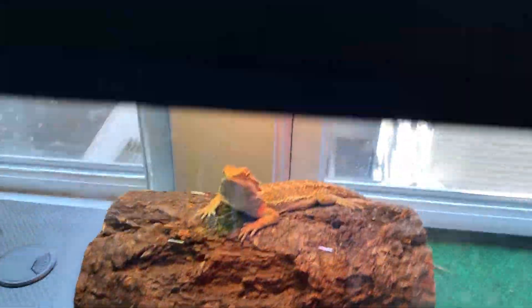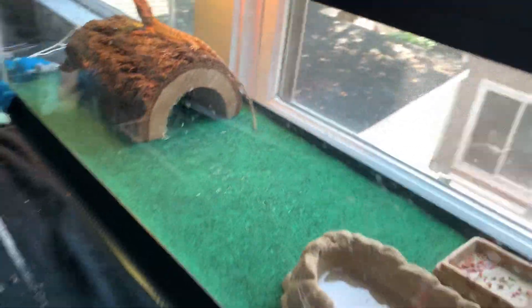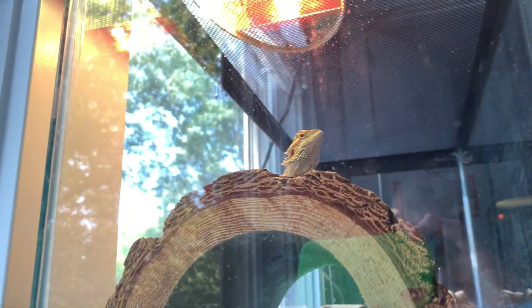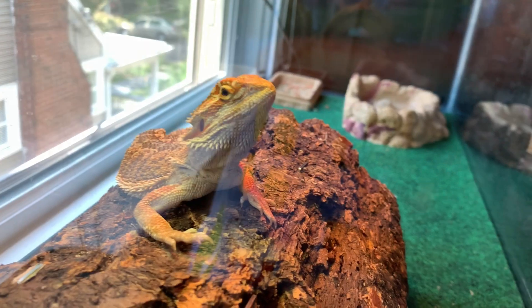Guys, I got a bearded dragon. Here he is. He's just chilling on top of his log because that's where his heat lamp is. His heat lamp is very hot and I'm touching it — it's pretty hot but my hand's not burnt. His name is Rex. He's just a bearded dragon. I went to Petco and they had a big one, so I got the big one because I like them better than the babies.